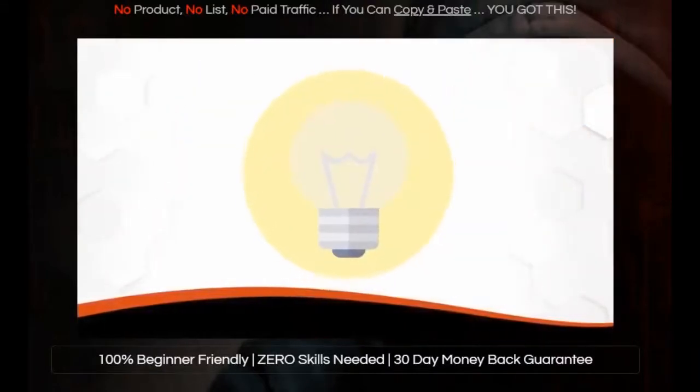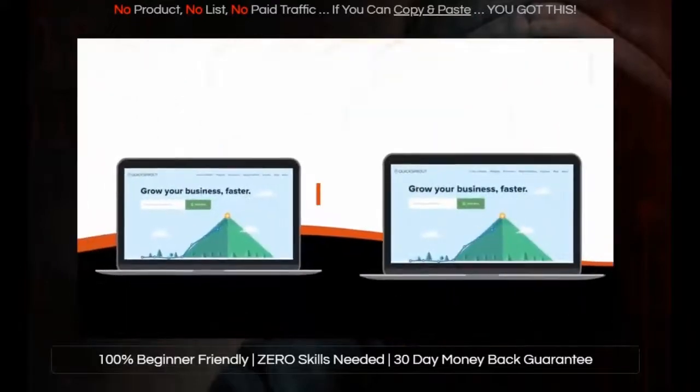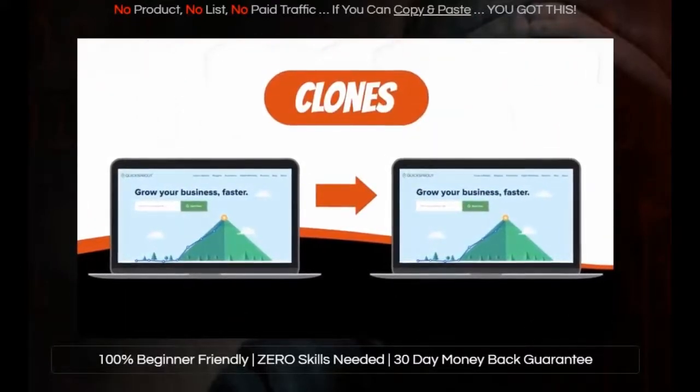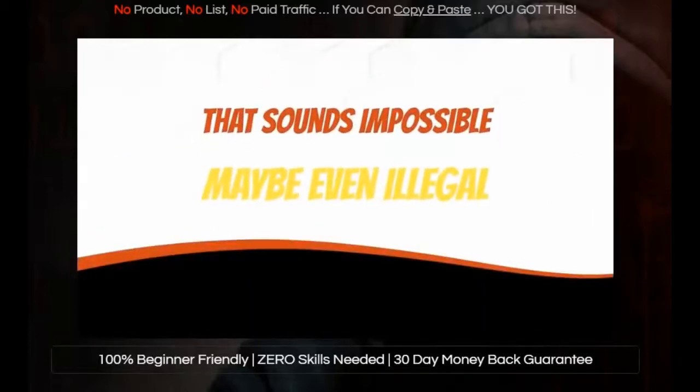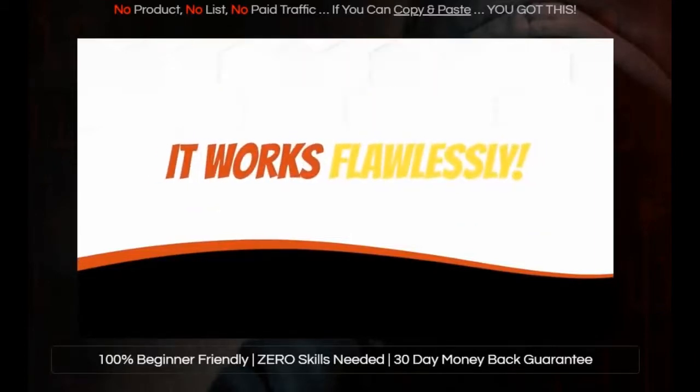So what if we took care of this unfortunate problem for you and gave you a breakthrough software that cleverly clones any website on demand? I know that sounds impossible, maybe even illegal, but actually this is 100% legal and it works flawlessly.